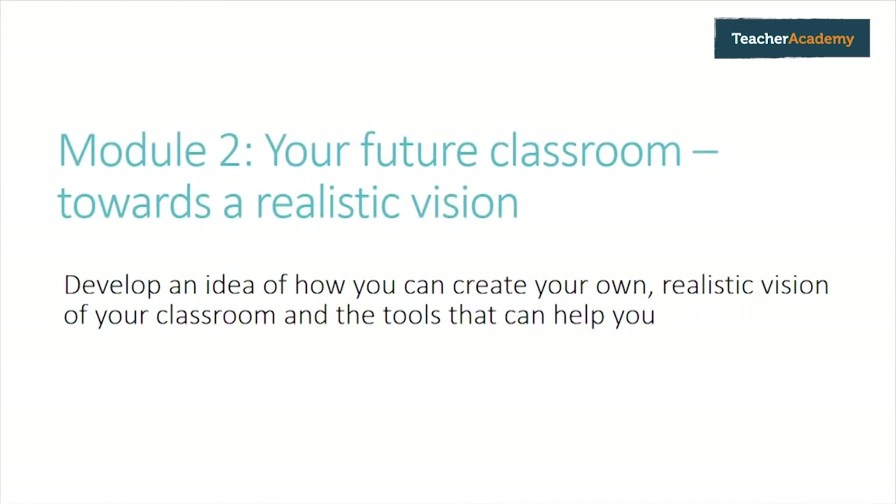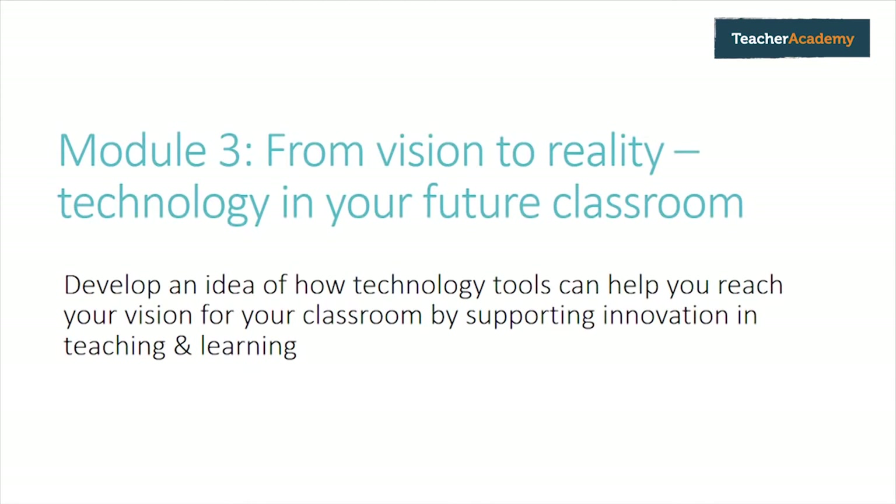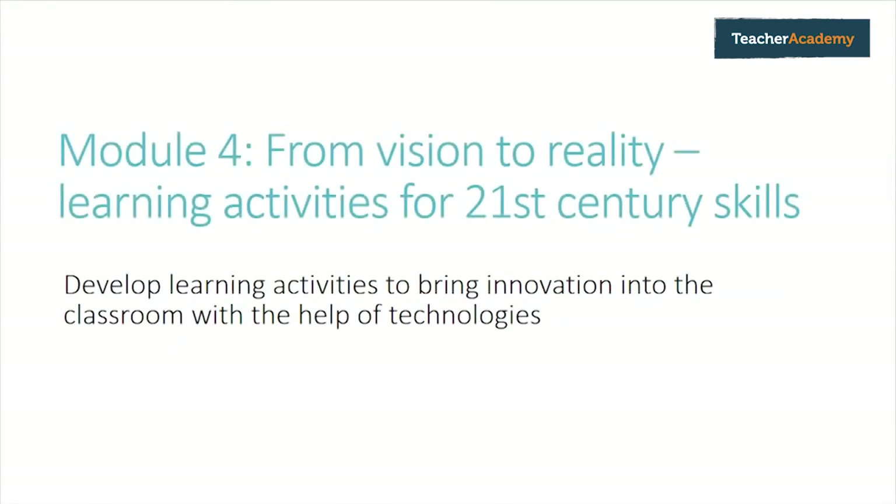In the second module, we introduce EduVista. This is a toolkit we've created to help you create visions for the future classroom. In module three, we look at some of the technology that can bring innovation to the classroom. We then look at how we can use this technology to turn our vision into a reality. In the fourth module, we bring together some of the technology we've looked at, together with our vision for the future classroom, and our understanding of 21st century skills.